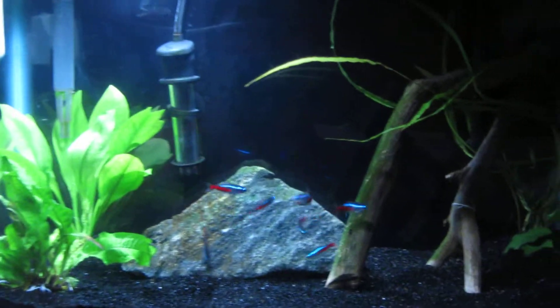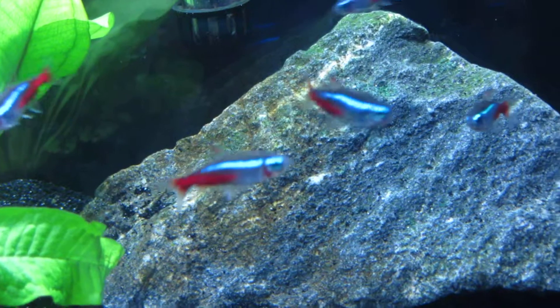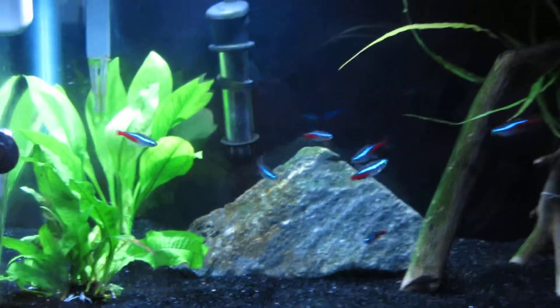I'm just giving y'all a quick update. I'm having problems with brown algae — it keeps coming back only on this rock. I don't know why, but ah well. Till next time. Peace.